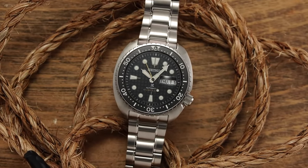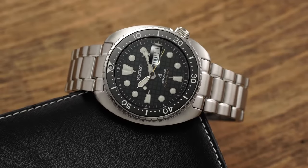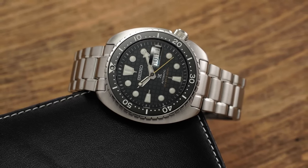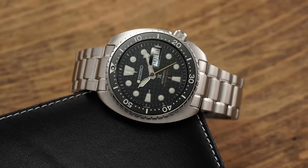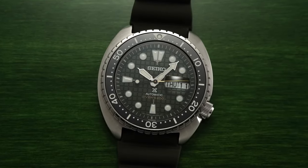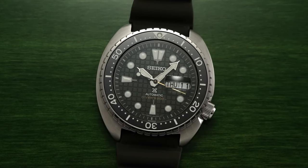Both of these Turtle models, the SRPE93 and the SRPE09, are no-brainer choices for those looking to invest in a professional dive watch from Seiko. They embrace the classic Turtle case shape that's been cherished by enthusiasts for decades. These watches are a blend of history, style, and functionality, making them perfect companions for any adventure, whether you're exploring the depths or simply seeking a reliable and timeless timepiece.